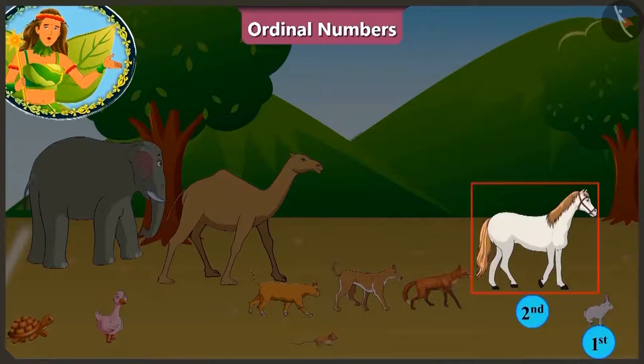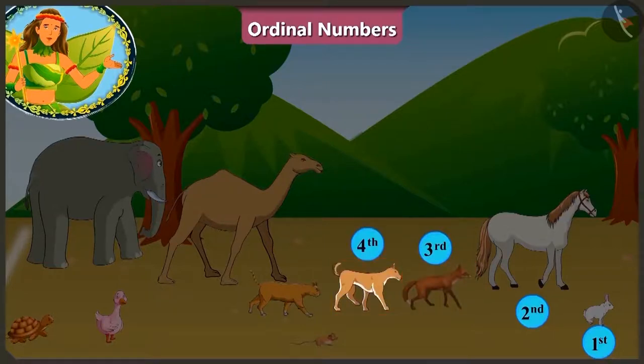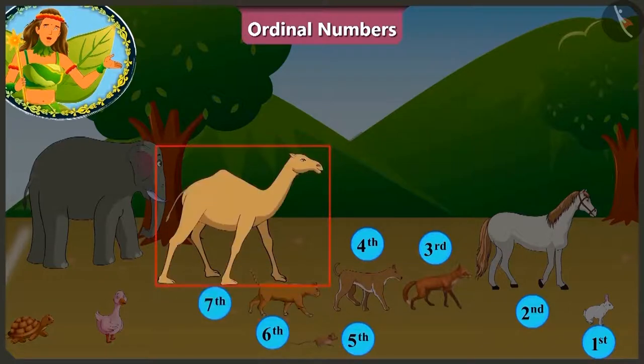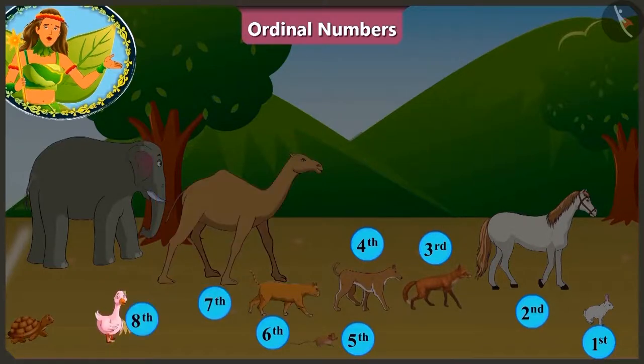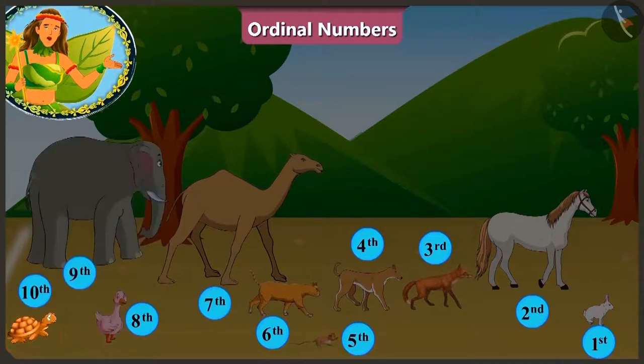After rabbit, at the second position is the horse, and the third is the fox. At the fourth position is the dog, after him the rat, and at the sixth position is the cat. The camel is at the seventh position, and behind him is the duck. At the ninth position is the elephant, and at the last position is the tortoise.